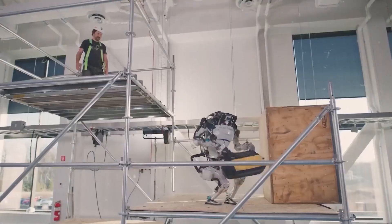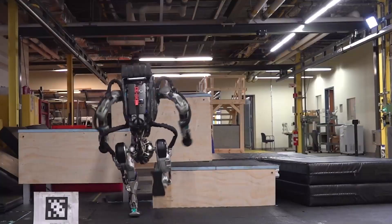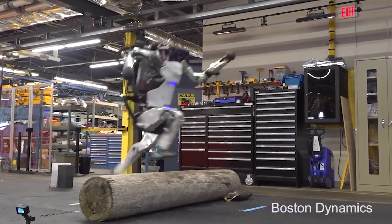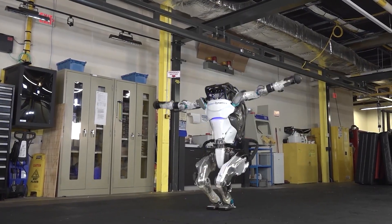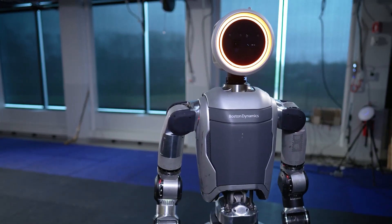The transformation began in 2024 when Boston Dynamics officially retired its iconic hydraulic Atlas. That version, famous for wowing millions online, was never designed for commercial use — it was a testbed for movement, agility, and control. But now, Boston Dynamics is refocusing Atlas on practical deployment. The updated robot looks different, moves smarter, and is trained to handle jobs humans do every day.